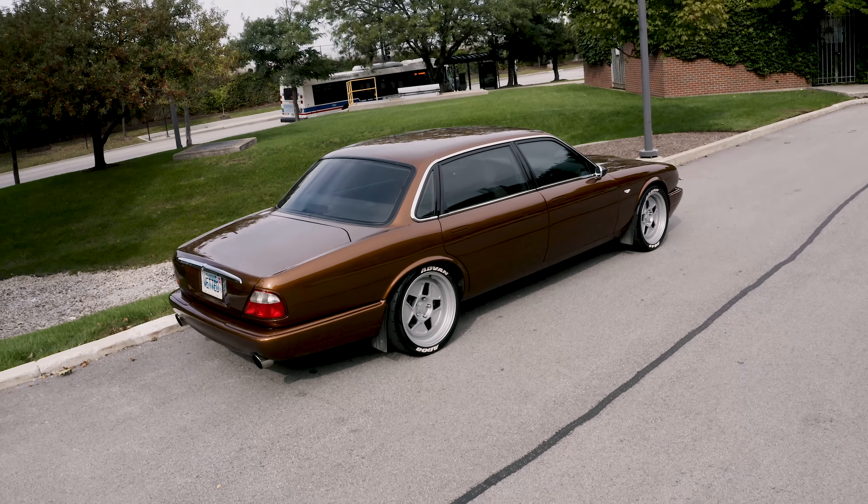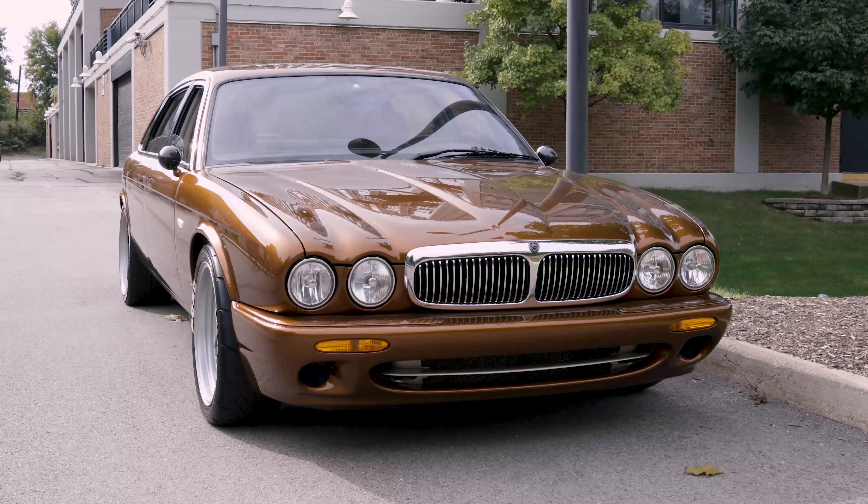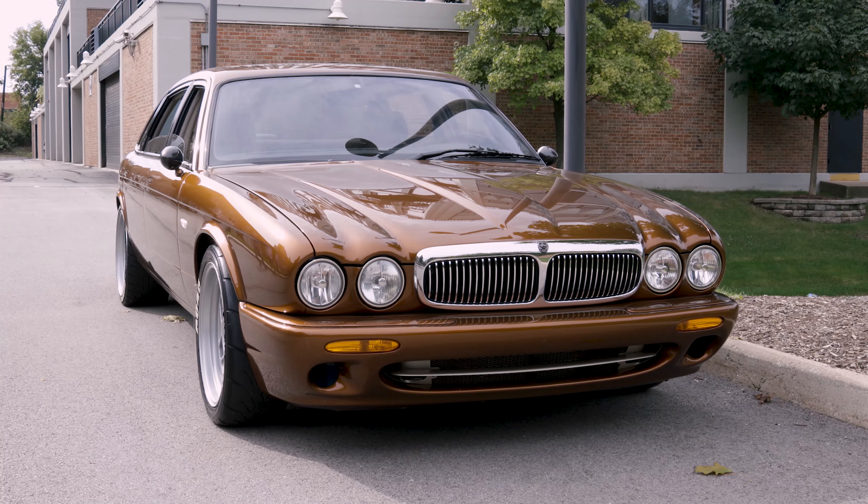These cars are sort of timeless and beautiful, but they're also sort of gangster-ish and mysterious. I'd always sort of been looking at XJs, and it's one of these things where you poke around on the internet.